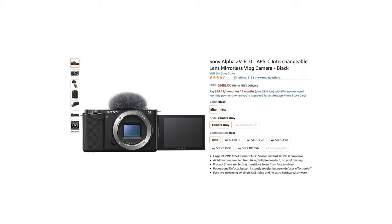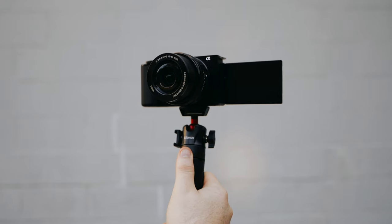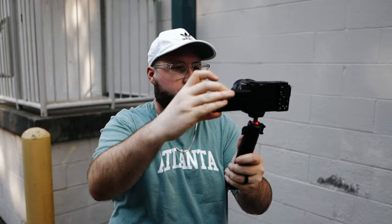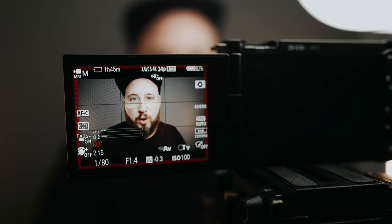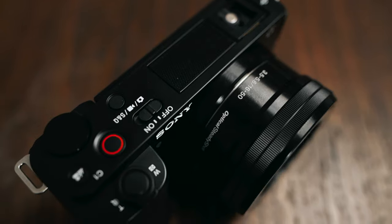Currently, my go-to camera recommendation is the Sony ZV-E10. This camera comes in at $700 and is packed with some incredible features. It captures video in 4K resolution, it has a flip-out screen, unlimited record time, incredible autofocus, interchangeable lenses, slow motion, customizable buttons and menus, and is ready to live stream right out of the box. This is a fantastic camera for the price and I'd definitely be on the lookout for deals this season.